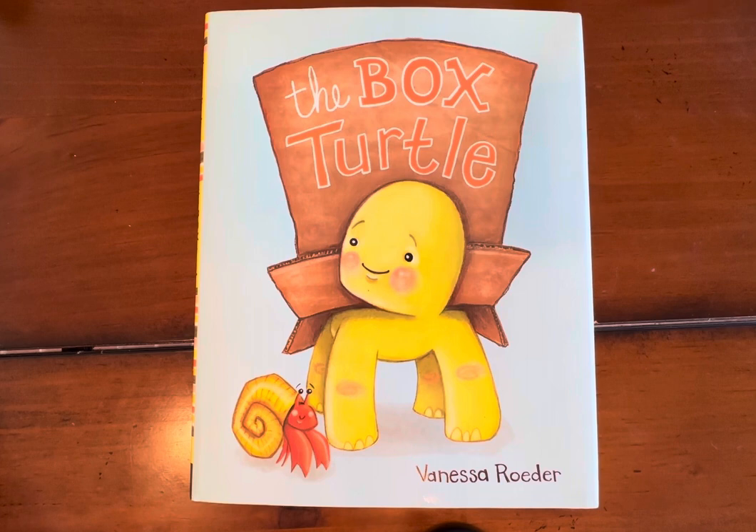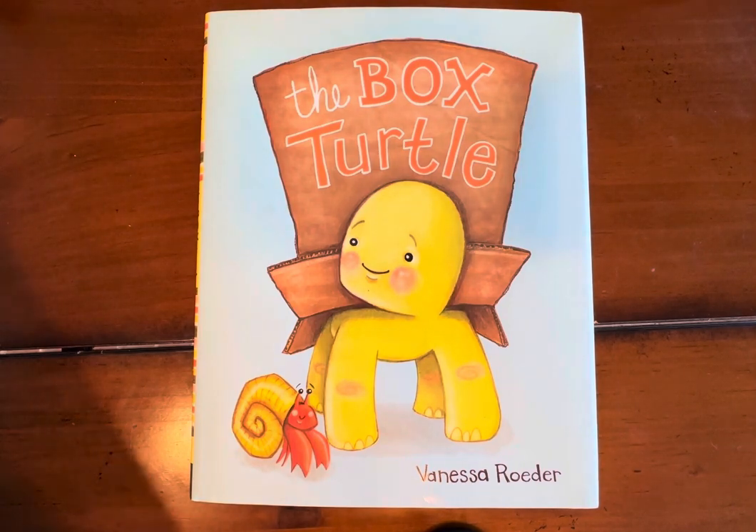Now you go ahead and get your favorite stuffed animal or doll, climb into bed, fluff your pillow, pull your covers up, wiggle your body in nice and comfy.